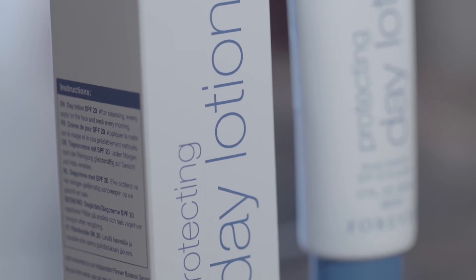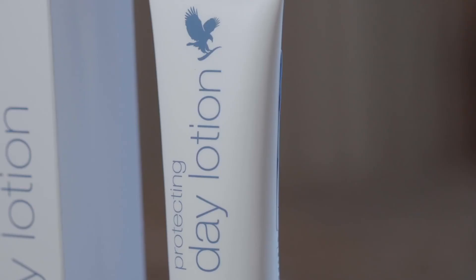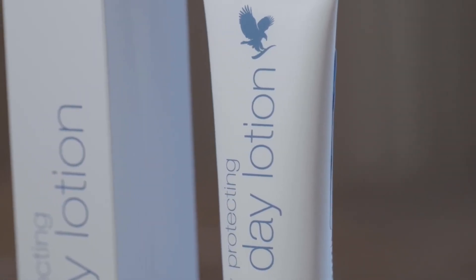With aloe, mushroom extract and over 20 skin-loving ingredients, the Protecting Day Lotion is a powerful moisturizer. In addition to this, the watermelon extract helps combat the oxidative processes.